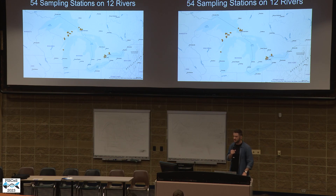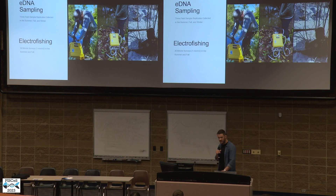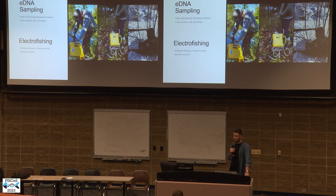The basic sampling design for this study was to pick 54 sampling stations on 12 rivers across the Great Lakes. At each of these stations, we did paired electrofishing and environmental DNA monitoring. On each of the 12 rivers, we sampled at three to five stations per river. We did eDNA sampling where we collected three biological replicates at each visit, and we did a visit in the summer, fall, and winter — giving a nice temporal component to our dataset. These summer and fall eDNA sampling events were also paired with an electrofishing survey.